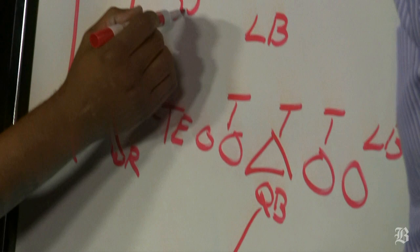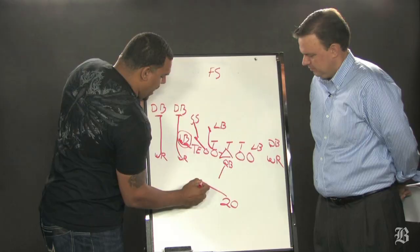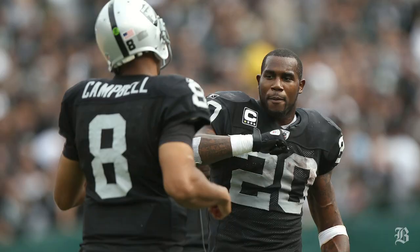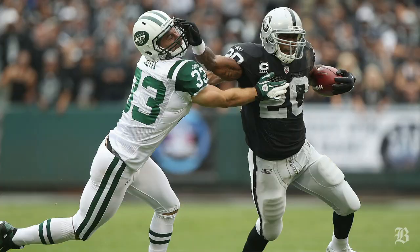This strong safety takes a lazy angle, which allows the tackle to pin him. The guard and center double team up to this linebacker, and now McFadden's able to get the corner. And when he gets the corner, clearly you can see this guy can run. He makes it downfield — I believe it was Leonard, I'm not sure — but this safety comes down and misses the tackle.